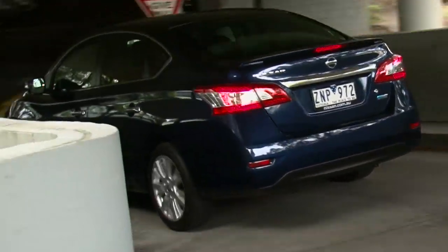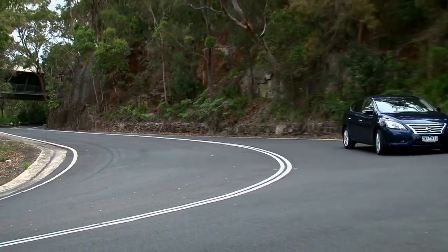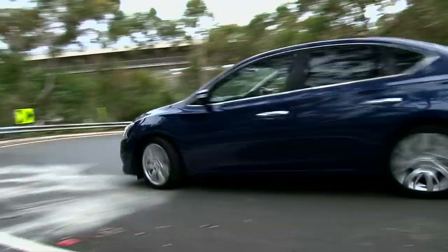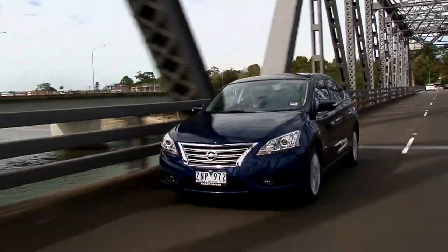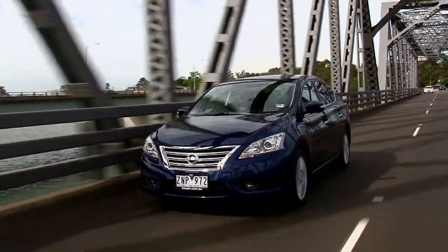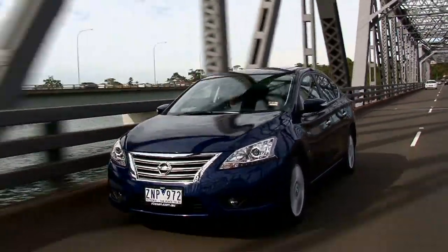That's for a manual 1.8 ST. We're driving the top spec TI, and it's priced at $28,990. The new Pulsar sedan has an all new 1.8 litre petrol engine and it's matched to a continuously variable, or CVT, transmission.